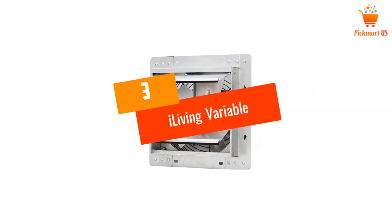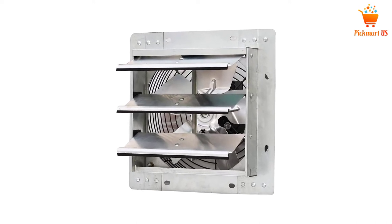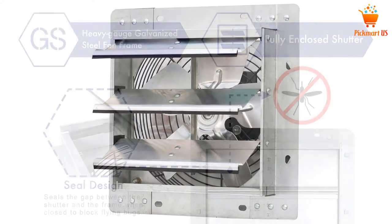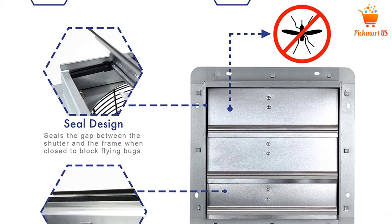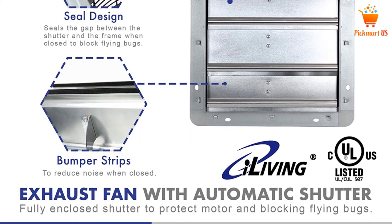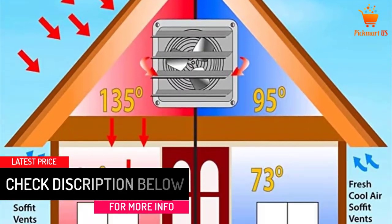At Number 3: iLiving Variable Speed Shutter Exhaust Fan. My brother-in-law took quite a liking to this one because it was similar to that of his previous workplace. It is a 10-inch exhaust fan with automatic shutters. It has wire guards that are OSHA compliant and is resistant to corrosion. Its motor is permanently lubricated and has controllable speed.